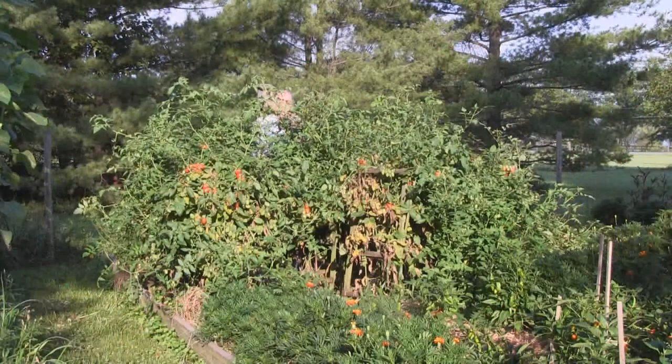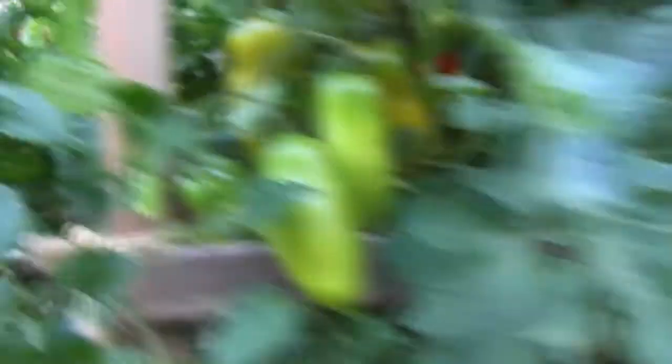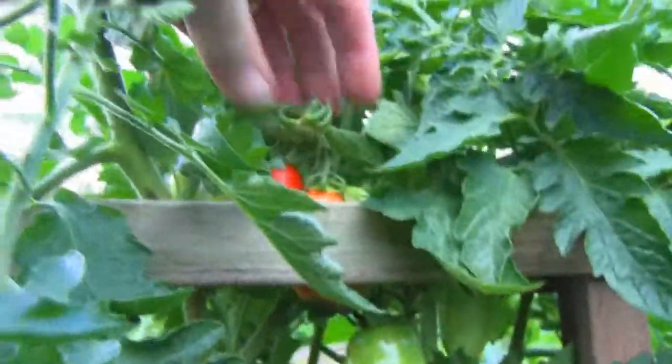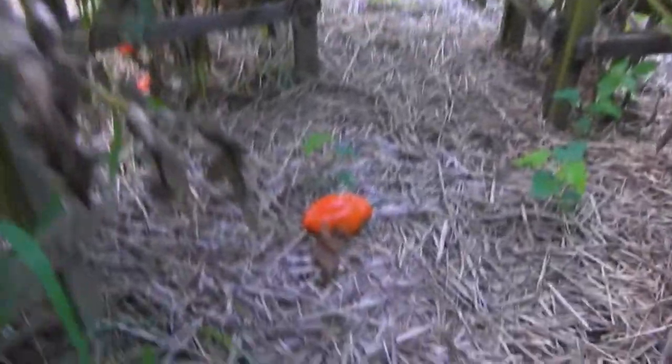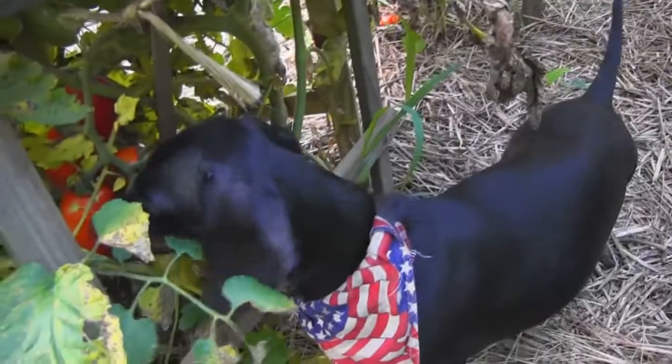That brings us into bed number four — tomato land. On this end we've got San Marzano, and they are just starting to ripen. I love that unique shape. This is called blossom end rot — it happens on some of the early San Marzanos, but the later ones usually come in just fine, so I don't worry about it too much. We've pulled a few already; they're very nice, very meaty Italian-style tomatoes. Now Frankie likes tomatoes — I'm going to show you this clip of Frankie harvesting his own Juliet tomatoes because he loves them.